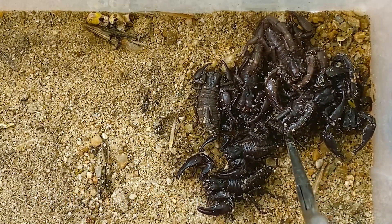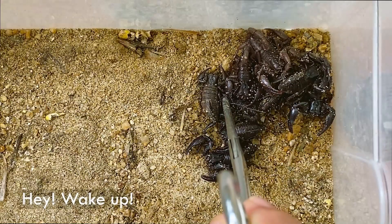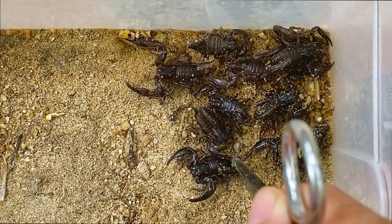The baby scorpions are literally everywhere. Right now I'm going to have to take all the baby scorpions out of the enclosure and stick them into this enclosure right here. The reason I've got to do this is because this mama scorpion will start cannibalizing her children randomly if she gets a little bit too hungry.